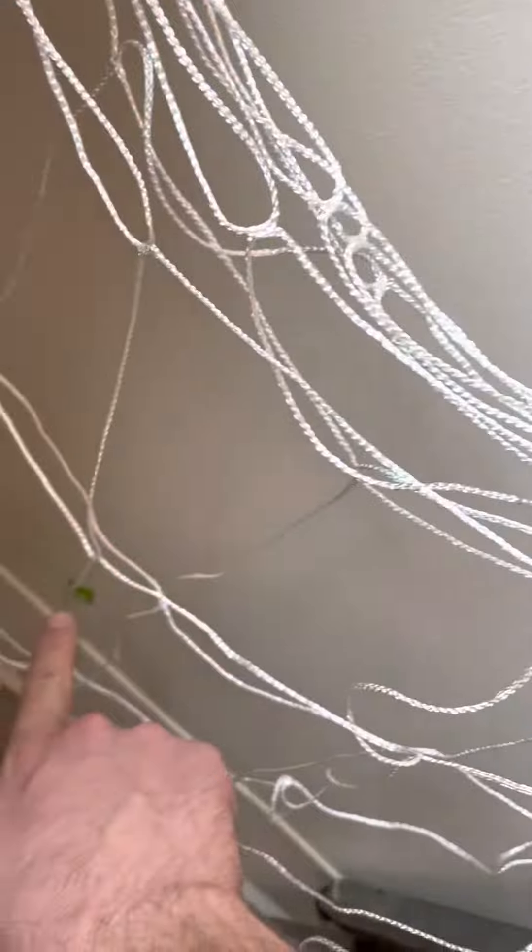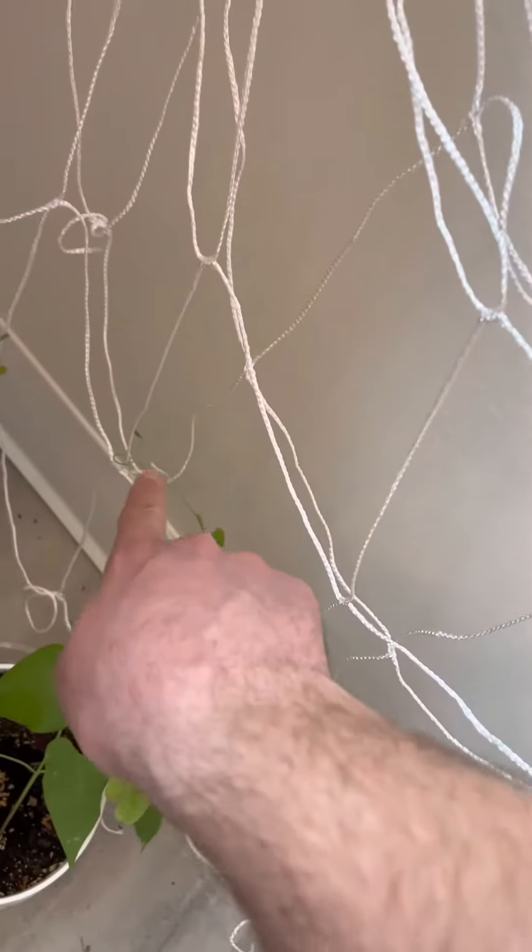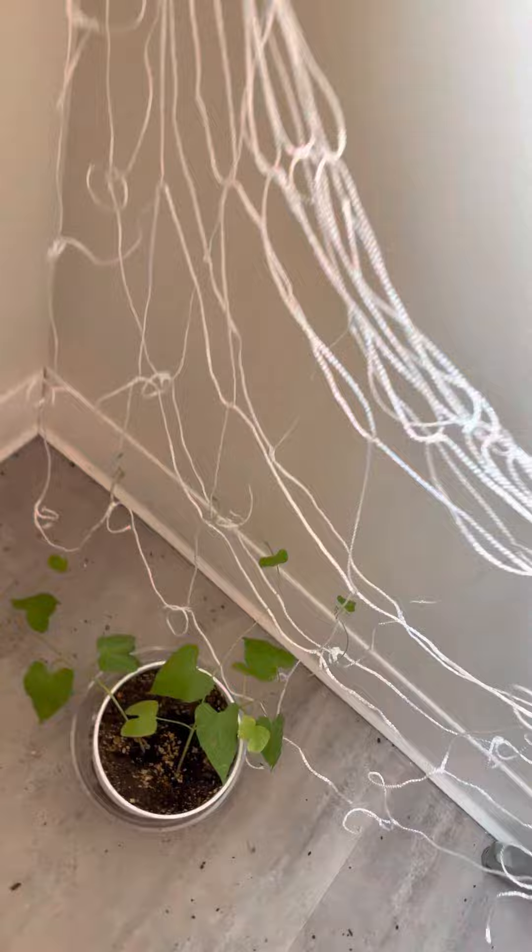These two — I had to move this one over because they were competing for the same string. This one's finally looking like it's trying to take to that string, so I think it should be good too. Mostly good news, just wish the dahlia was making it.